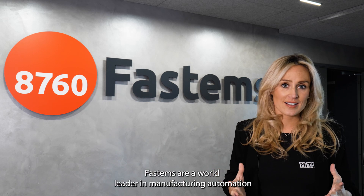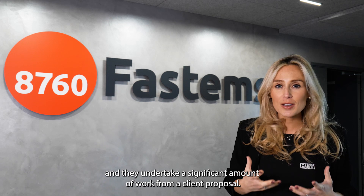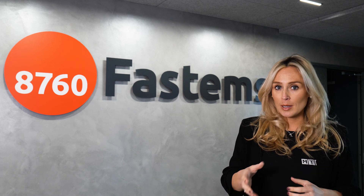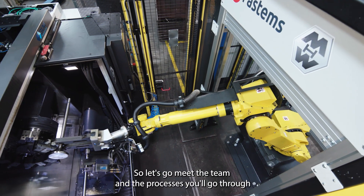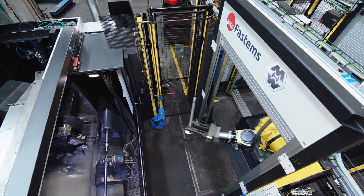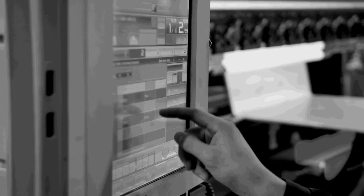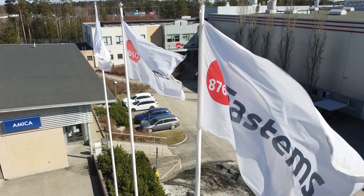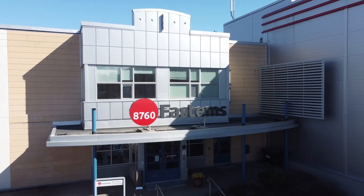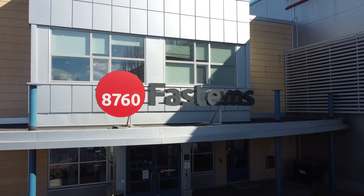FastThames are a world leader in manufacturing automation and they undertake a significant amount of work from a client proposal. Once the sale has been agreed, the project commences. Let's go meet the team and the processes you'll go through to make for a seamless install to drive your project forward.